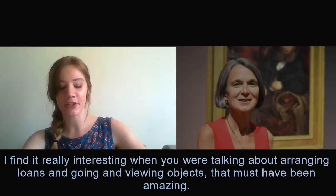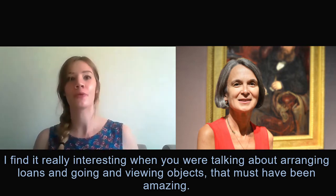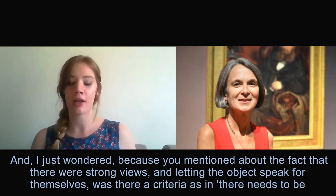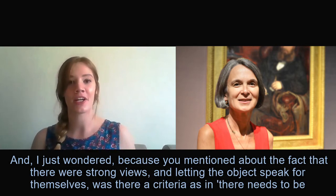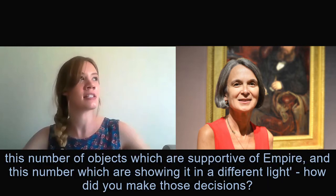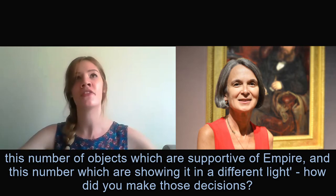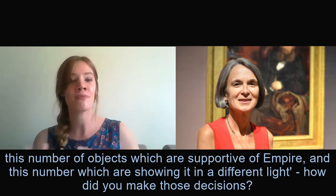I found it really interesting when you were talking about arranging loans and going and viewing objects — that must have been amazing. I just wondered, because you mentioned the fact that there were strong views and letting the objects speak for themselves — was there a criteria as in there needs to be this number of objects which are supportive of empire and this number which are showing it in a different light? How did you make those decisions?